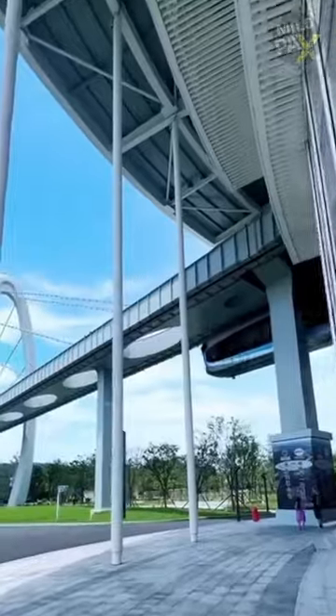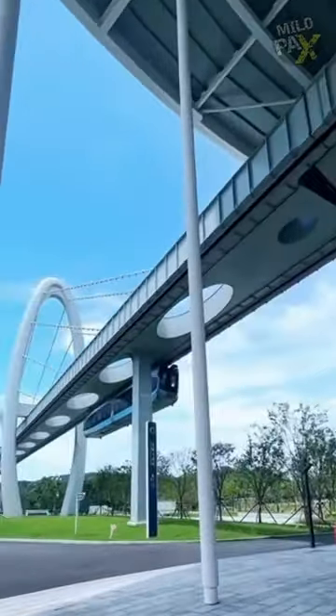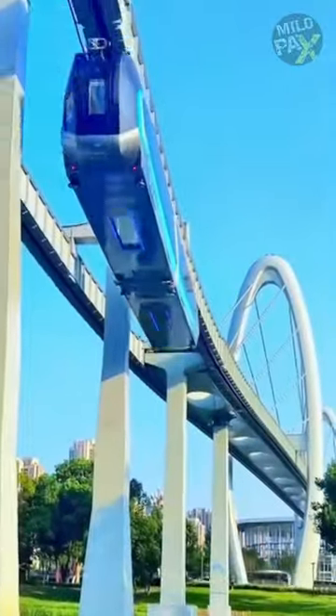How does this train float without tracks? China introduces the world's first suspended maglev, the Red Rail — a marvel of magnetic innovation.